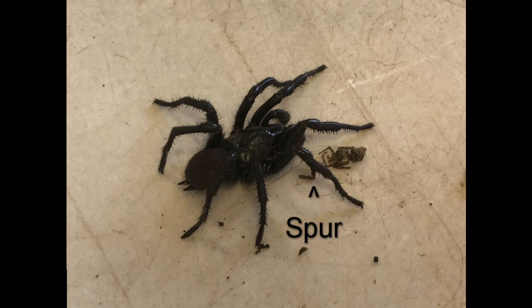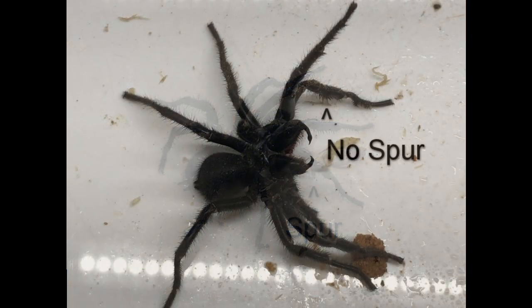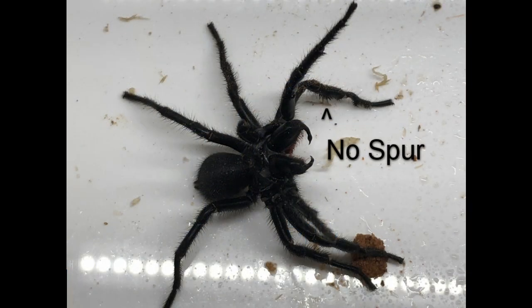The males are easier to identify, thanks to a tibial spur on the second leg, which is present in Atrax species, as shown in this image. It is, however, completely absent in Hadronyche species, which are the two main genera of funnelwebs.